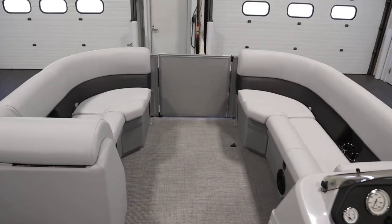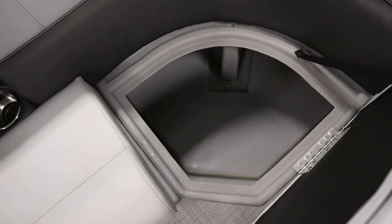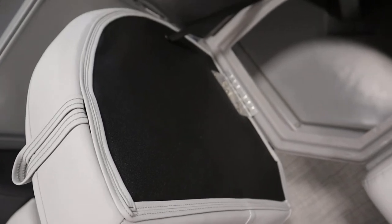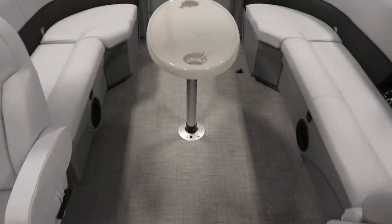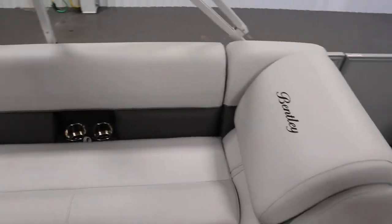It has bow port and starboard couches with under-storage; port side is a layback. Underneath every seat there are rotocast composite seat bases. There's a removable table with beverage holders. There are stern port and starboard couches with under-storage and cooler; port side is a layback.